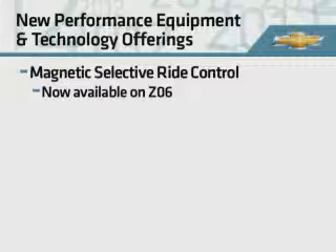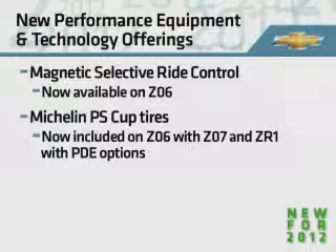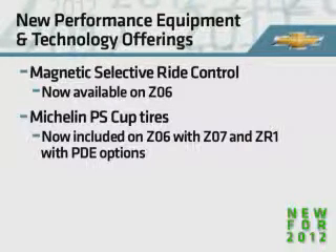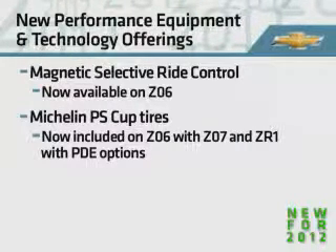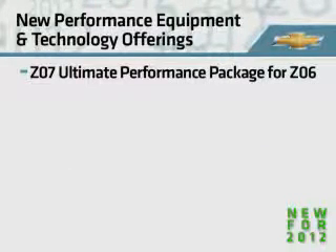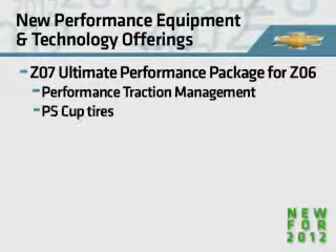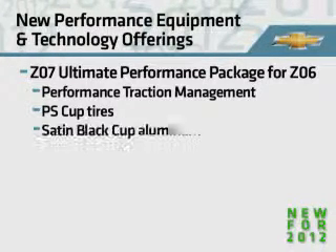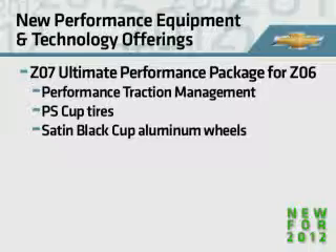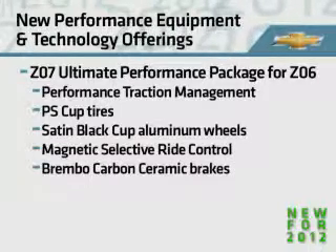Magnetic selective ride control is now available on Z06. Michelin PS Cup tires are now included on Z06 with Z07 and ZR1 with PDE options. The Z07 Ultimate Performance package for Z06 now includes performance traction management, PS Cup tires with satin black cup lightweight aluminum wheels, magnetic selective ride control, and Brembo carbon ceramic brakes.